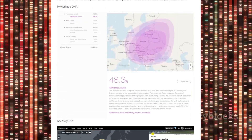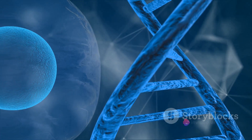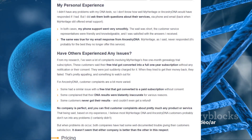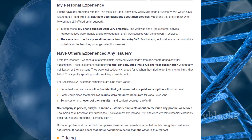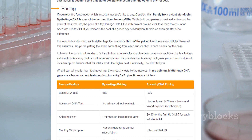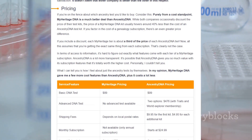Moreover, both offer chromosome browsers allowing you to visualize shared DNA segments. However, advanced features and historical records come at a cost, and both companies offer subscription plans for those who wish to delve deeper. Choosing between MyHeritage and AncestryDNA ultimately comes down to your specific needs and interests in DNA testing.